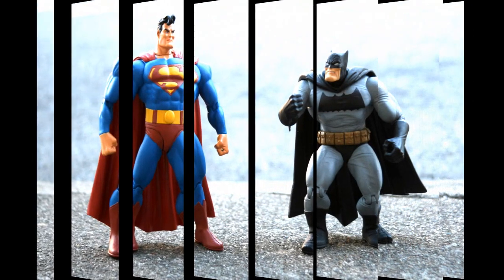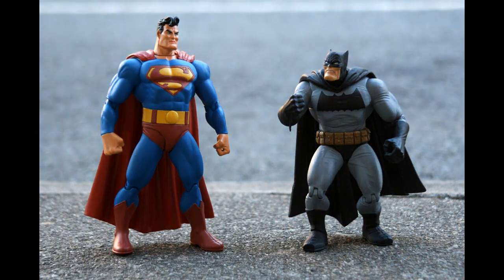At number 9, The Dark Knight Returns from DC Direct. Based on the classic 1986 comic series which became a best-selling graphic novel — one of the few, along with Watchmen, to feature frequently on lists of important literature — this Superman is rather hefty and combines perfectly with the chunky old Batman figure to stage their epic fight to the finish.